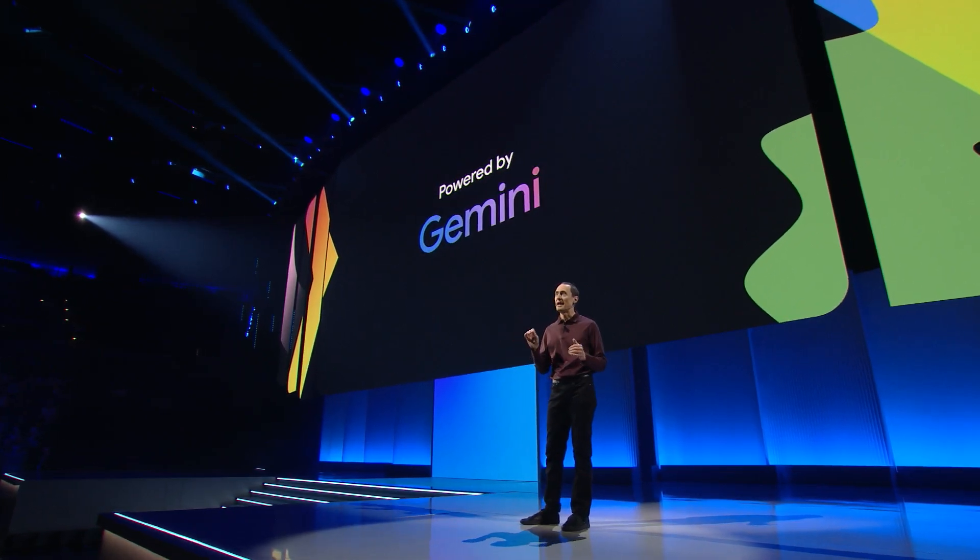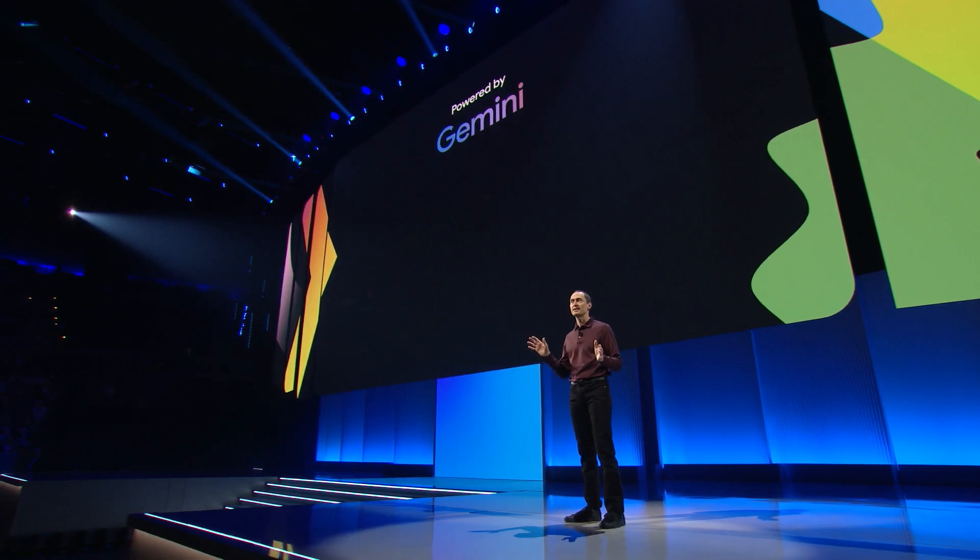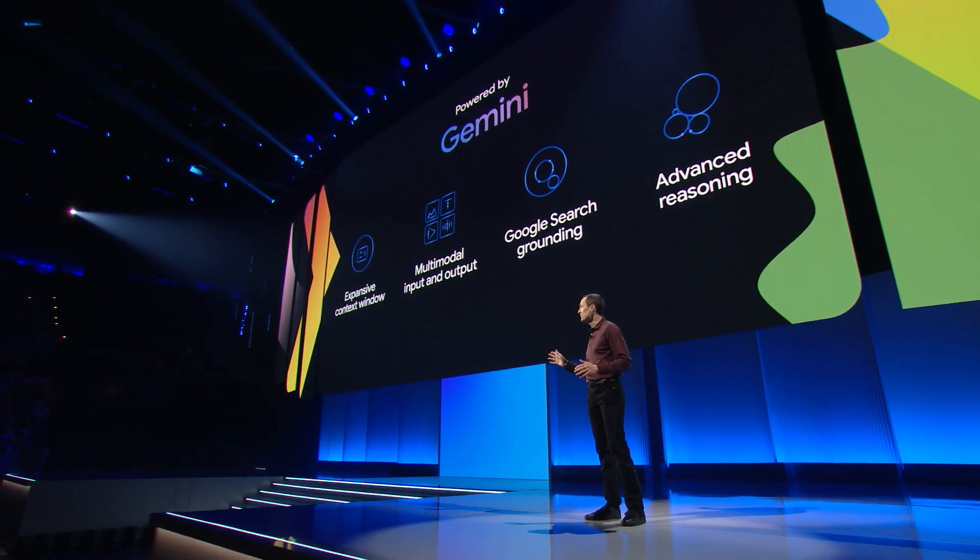All of this is powered by our Gemini models, allowing you to leverage Gemini's massive context window and multimodal support.